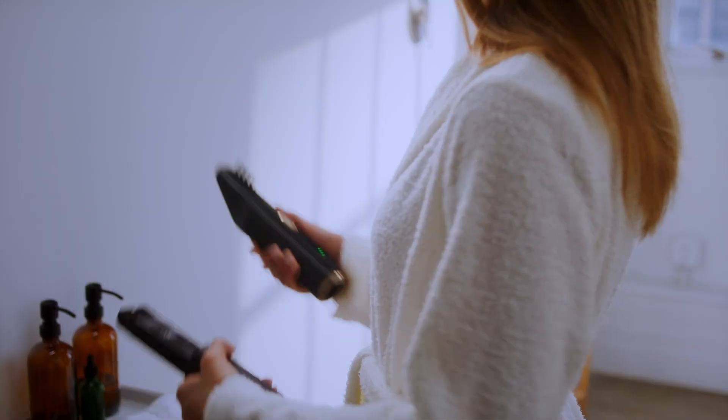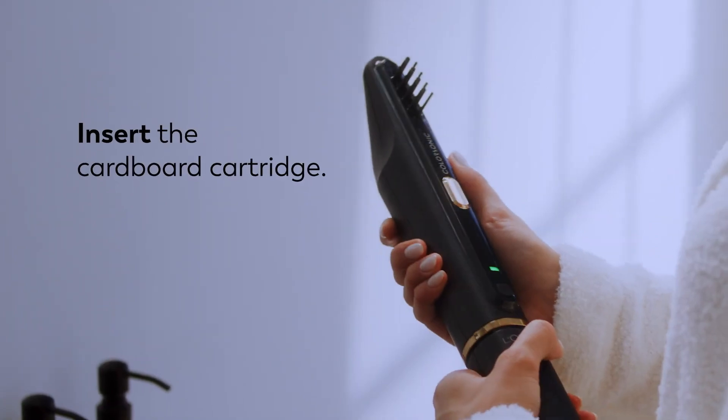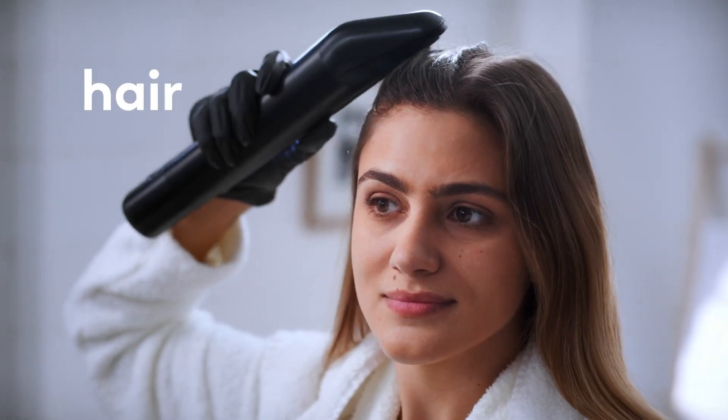The device's automated system minimizes mess and manual effort, making professional quality hair coloring accessible at home. With its precision and efficiency, the ColorSonic aims to transform the hair coloring experience, offering convenience and high performance.